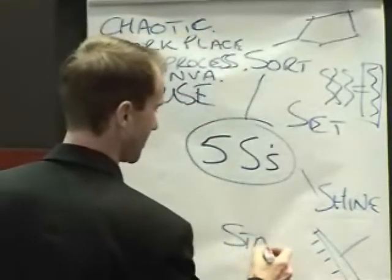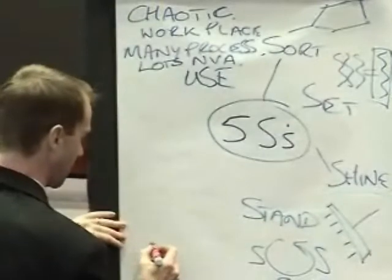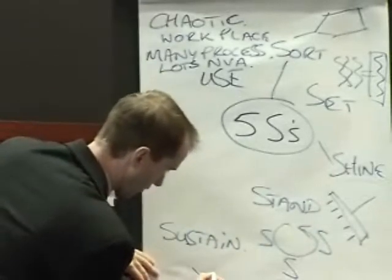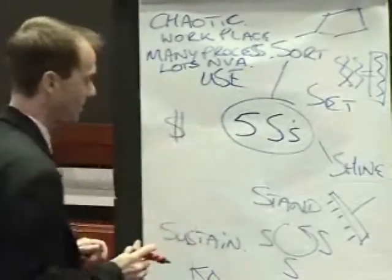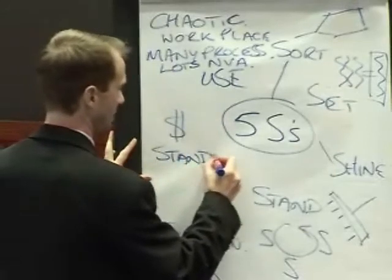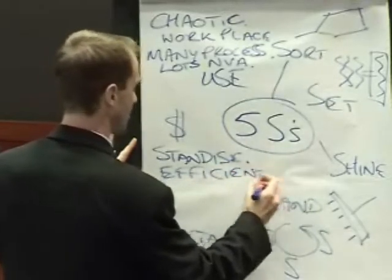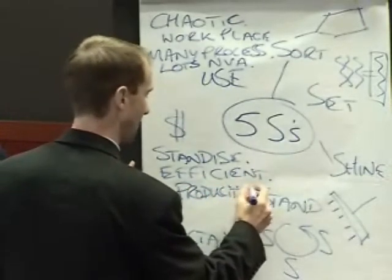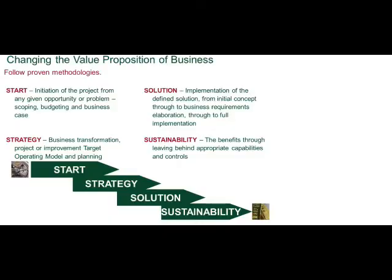Then Standardise — making the first three S's the way you work. Then finally Sustain — this might involve a review, assigning responsibilities, and carrying out a 5S audit. The benefits include not only a clean and safe environment, but standardisation makes it much easier to work, efficiency can be dramatically improved, and productivity and speed of doing things sees a huge impact.